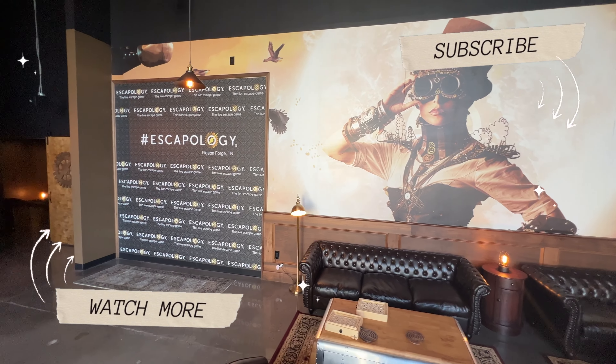That wraps up our look at Escapeology in Pigeon Forge, Tennessee. There's a special discount code in the comments of this video that you can use. Let us know if you have any questions in the comment section. Thanks so much for watching — feel free to hit that subscribe button for more adventures here in the Great Smoky Mountains and beyond. We'll see you on the next video.